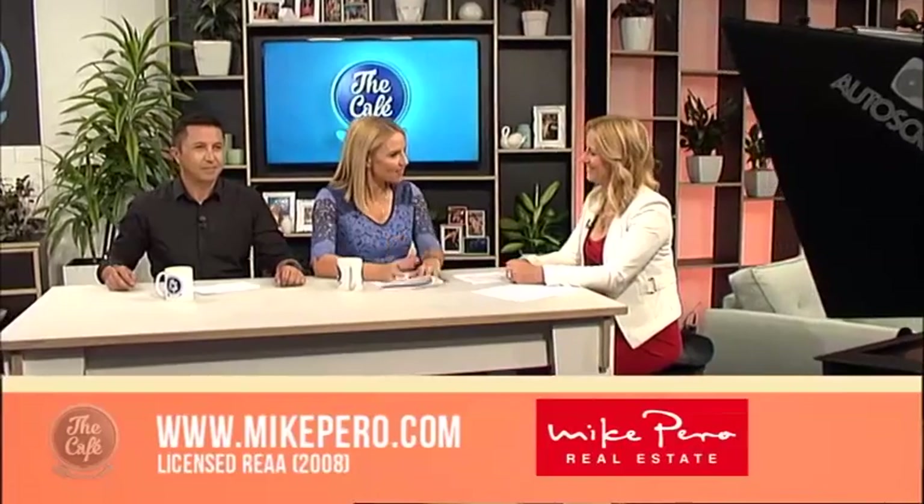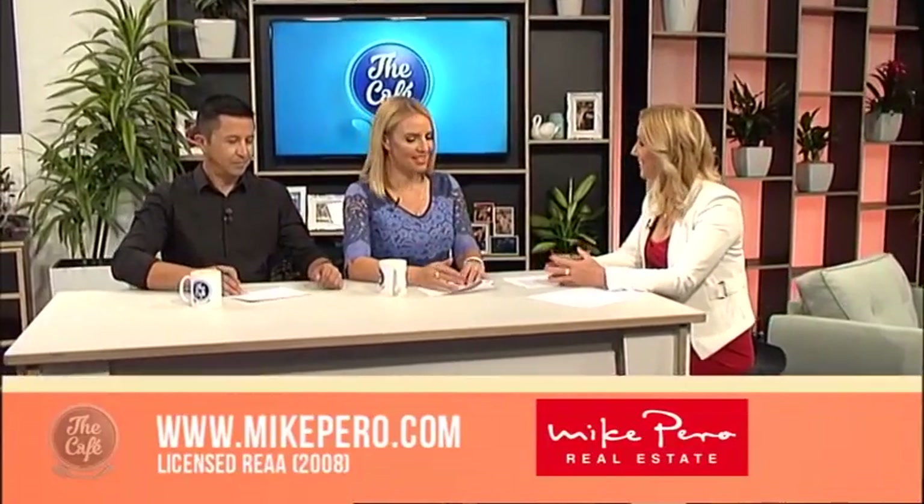It's that time again to see some more open homes with Josephine Kinsella from Mike Pura Real Estate, and today you've got some great advice for under $600,000. We've got quite a pick today actually. Tell us more — we're going to head first to Whangarei.